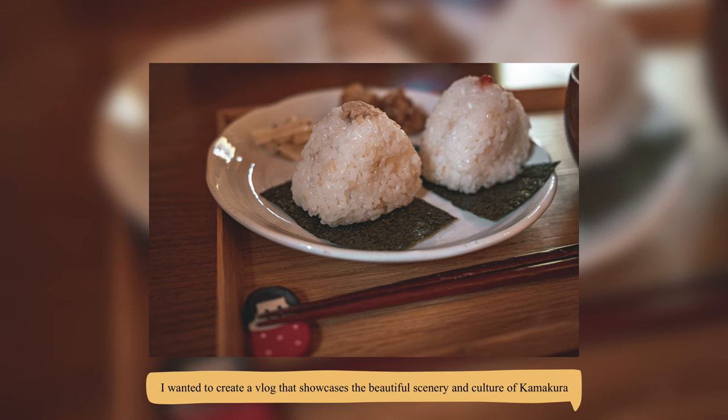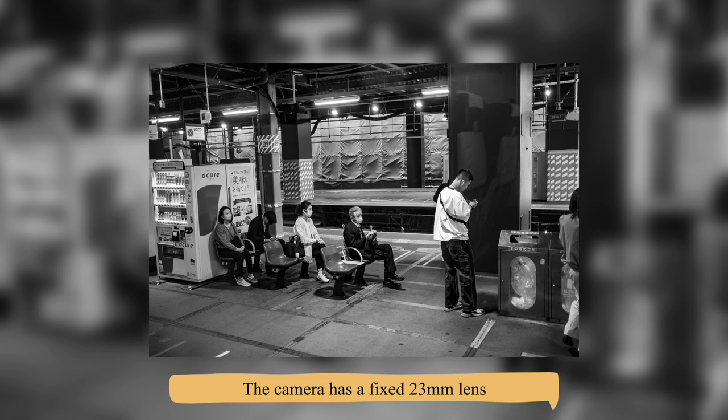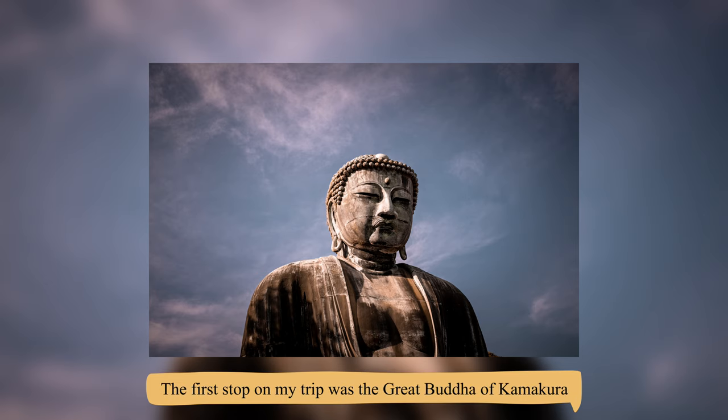Hello and welcome back to a new video. I wanted to create a blog that showcases the beautiful scenery and culture of Kamakura, and on this trip I decided to document this experience with my new Fujifilm X100V camera. The camera has a fixed 23mm lens, a very compact size, and excellent image quality, as you can see from these photos, which is perfect for capturing wide shots of the city and its surroundings.